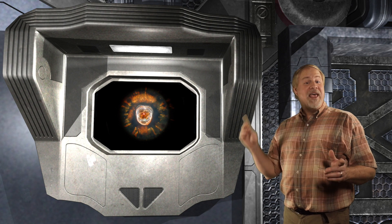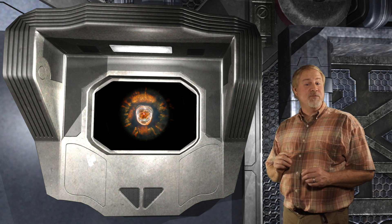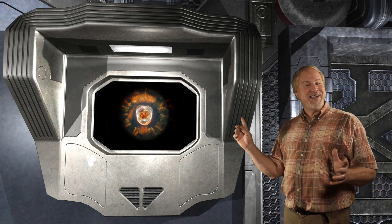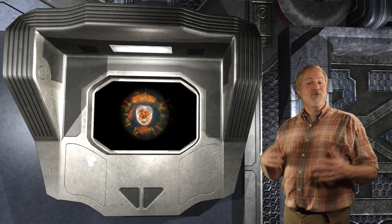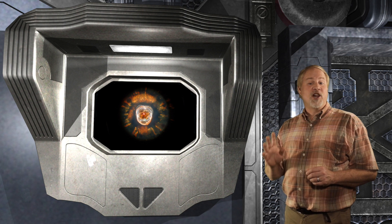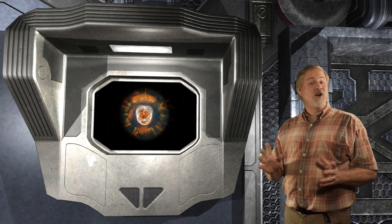The Eskimo Nebula, NGC 2392, is a very well known planetary nebula characterized by its fuzzy halo around the central gas bubble, which suggests a face within a parka. The nebula is definitely a challenge object, glowing at 9th magnitude, and it's also very small, spanning less than 1 arc minute across.